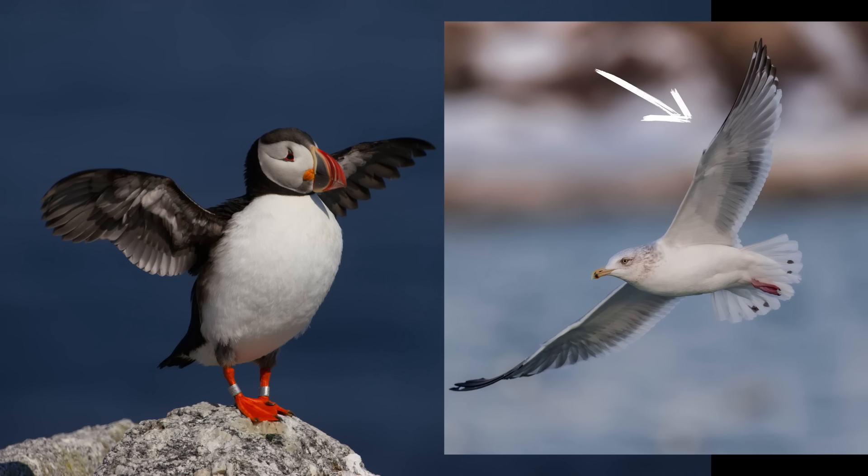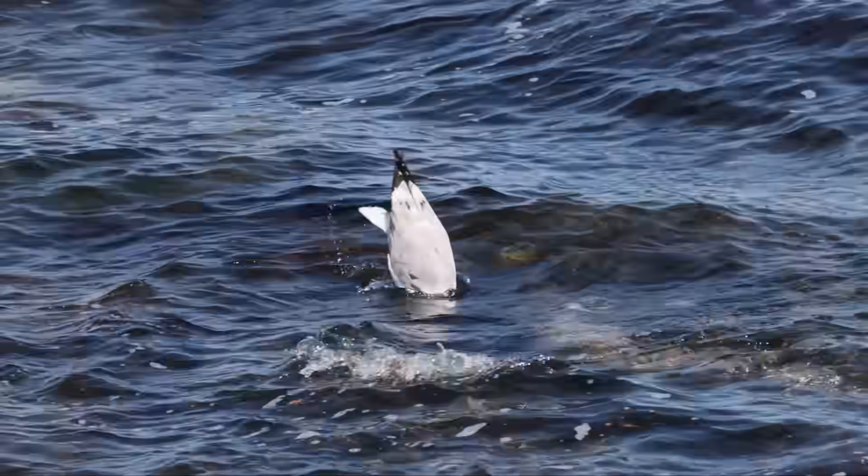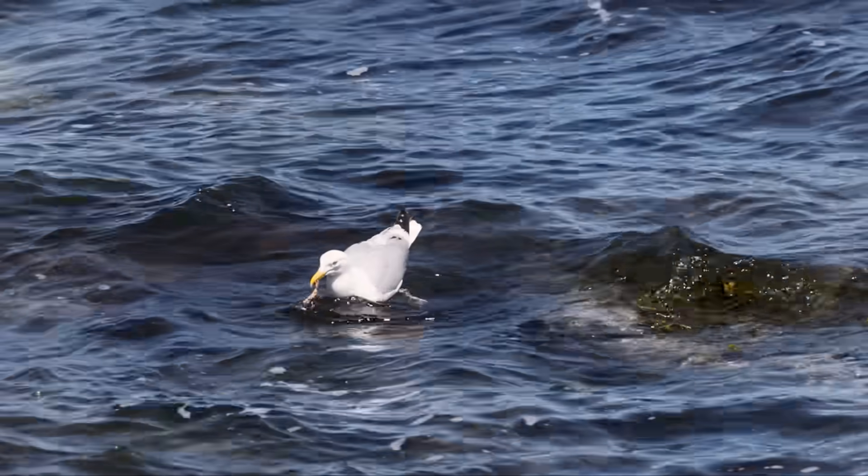All that wing area lets the gull cruise and twist at will. But gull wings are far too big to function in the water, so gulls can only fish from the surface — they can't dive like a Puffin.